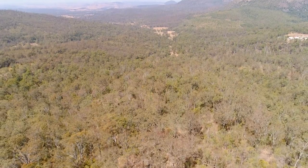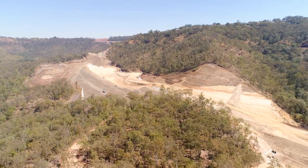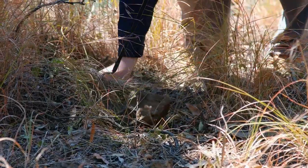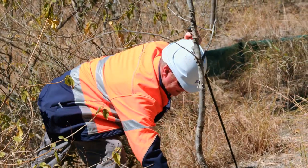As a threatened species under the Commonwealth Environment Protection and Biodiversity Conservation Act, the Australian Government set stringent conditions on the project to protect and minimise impacts on Coral Delmas and their habitat. Prior to the translocation activities, very little was known, so we went into this project with very limited details.